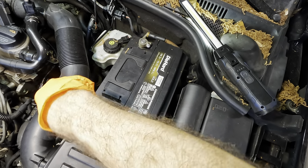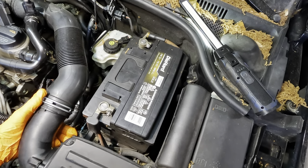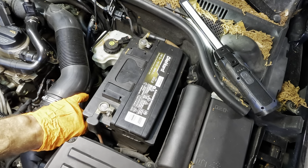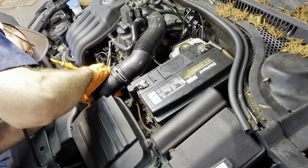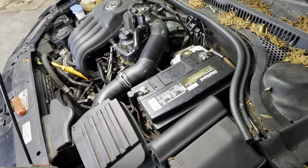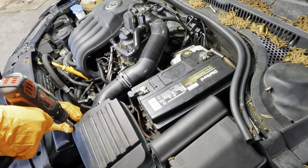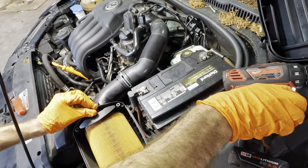First things first — there's one bolt holding down this air box, and then probably some grommets. Let me pull this guy out and detach it from the intake over there. See if we can't figure out where all this spilt coolant is coming from. Let me pull the air filter out — just a couple Phillips screws, plastic screws. Pull these guys out.